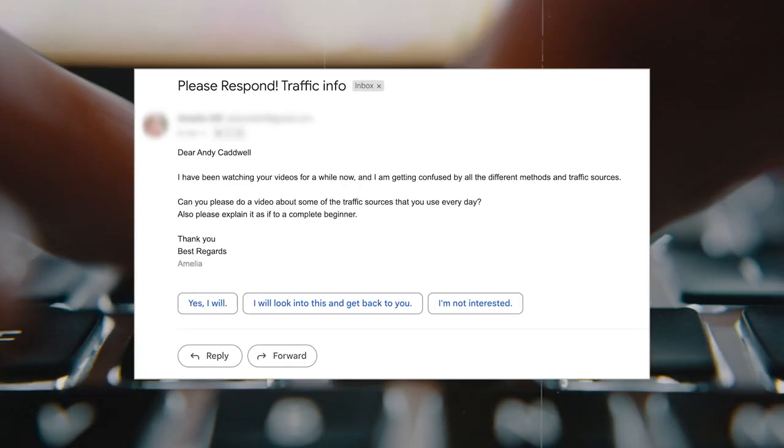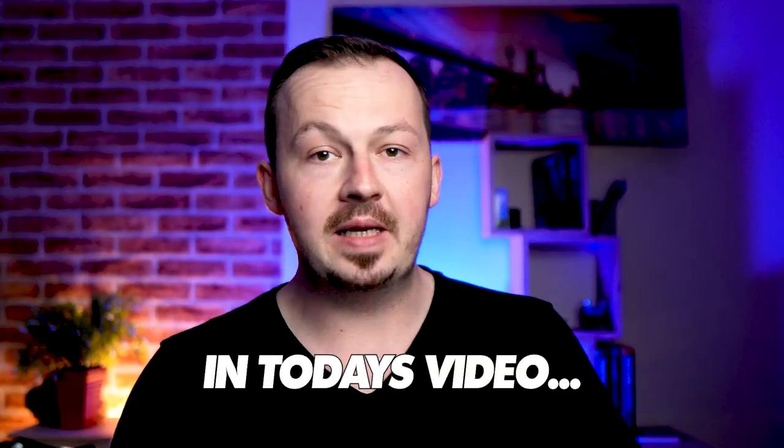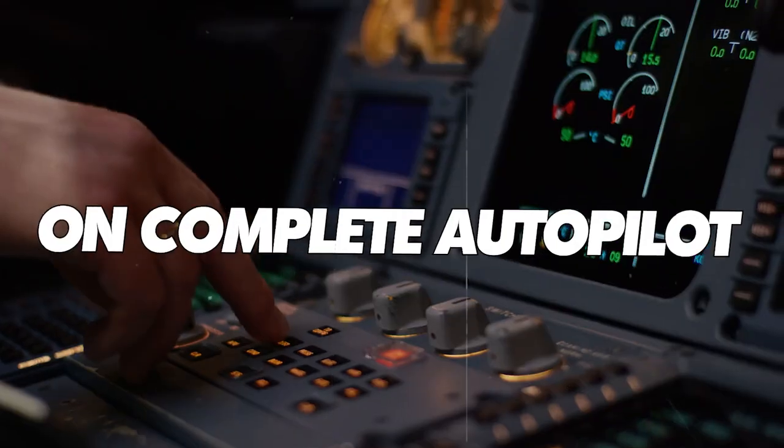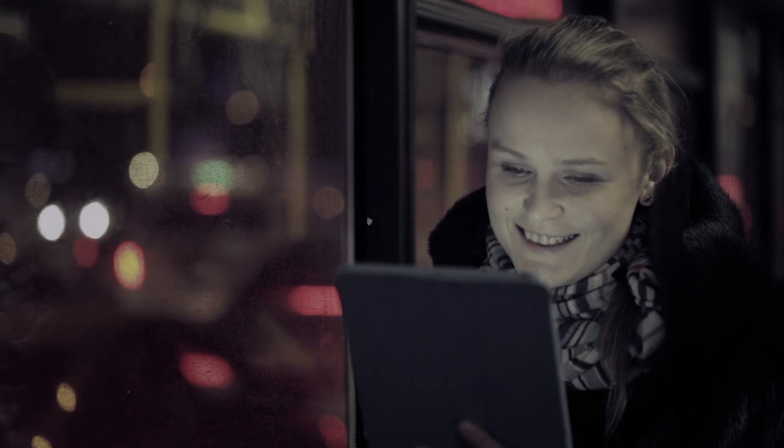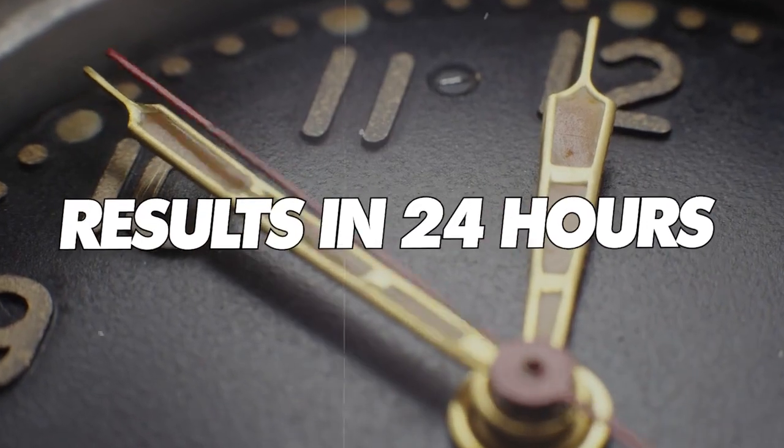Some of my subscribers have been messaging me inquiring about what traffic methods I use to promote affiliate links. In today's video I'm going to show you one of my top traffic sources that I use to make hundreds of dollars every single week on complete autopilot without having to do any additional work. I'm going to show you exactly a step-by-step process that you can use right after you finish watching this video, and you can see your first results in less than 24 hours.